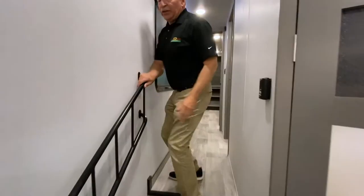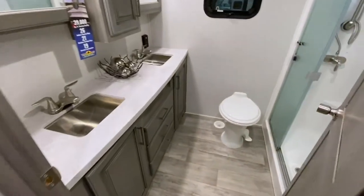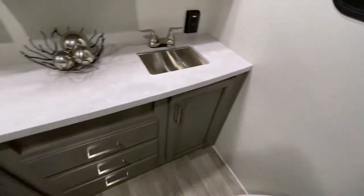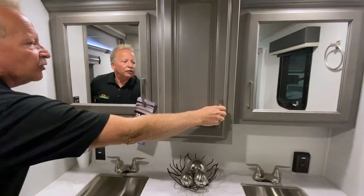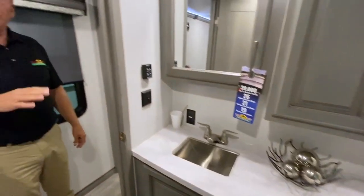Look at the hand railing on this — residential style hand railing right here. We'll come into the bathroom. We have a residential style shower with a seat, double vanity, all stainless steel, lots of storage, dual medicine cabinets, and the center storage as well. We've got storage down below the counter for all of your toiletries, so you don't have to leave any of that.